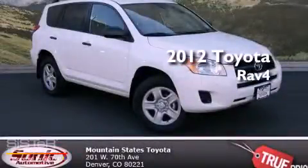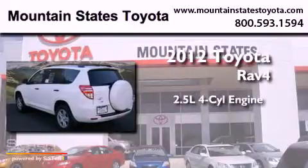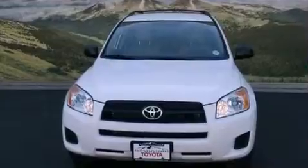This is a brand new 2012 Toyota RAV4. It has a 2.5-liter four-cylinder engine, a four-speed automatic transmission, and four-wheel drive.